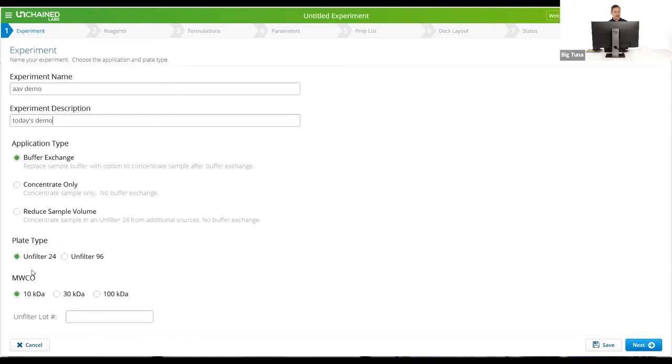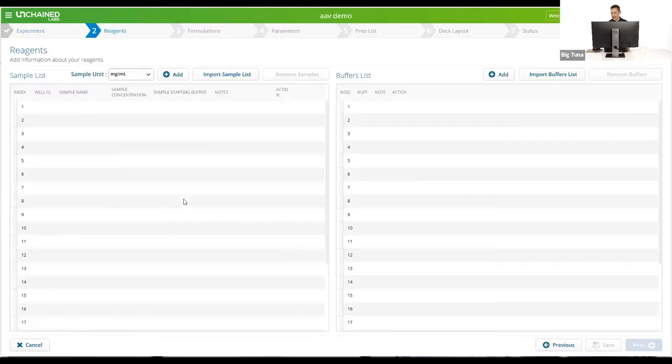The next option is to pick the plate type — unfilter 24 or 96. We'll do unfilter 24. Then the molecular weight cutoff. We've had a 10 kilodalton molecular weight cutoff for everything. We've added a 30 kilodalton, which is good for proteins and AAVs, and we've added 100 kilodalton, which is really good for LNPs. So we're going to start with the 30 kilodalton.